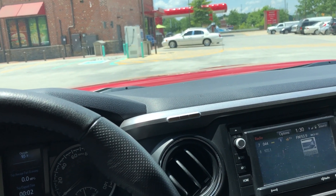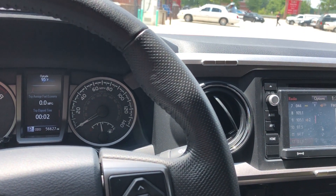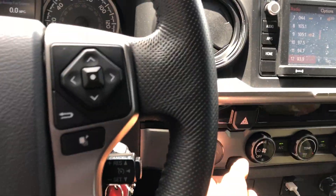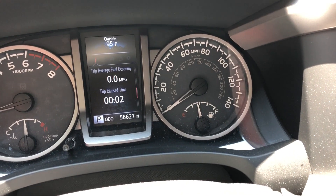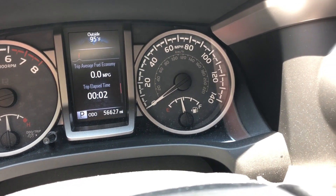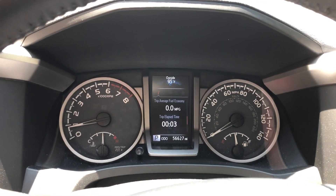It's about a week or so later now and we're back in the truck at the same starting point. I have E15 gas in the truck — I've already filled up once, ran that tank down, and filled up again. This is the second tank of E15, and the gas level is almost exactly where it was when I did the first loop. Everything's zeroed out and we're going to start on our loop — up the road and back.